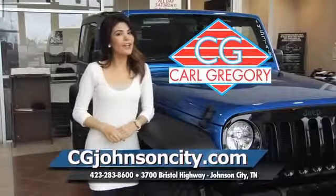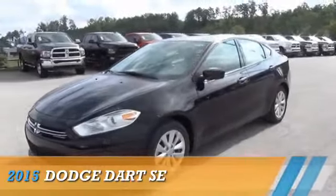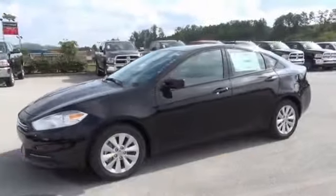CGJohnsonCity.com — if you don't log on today, we can't save you any money. This could be the vehicle you're looking for. Grab life by the horns.